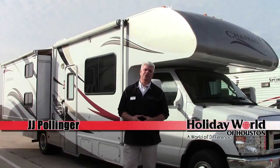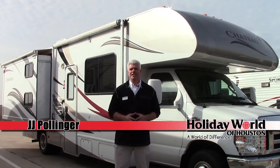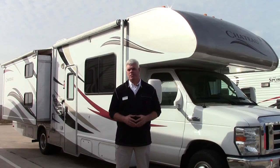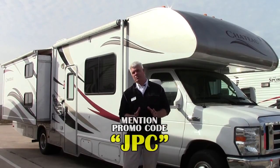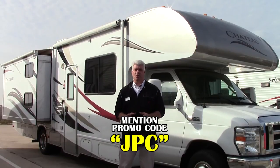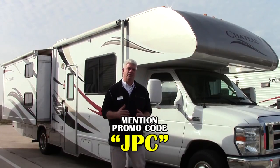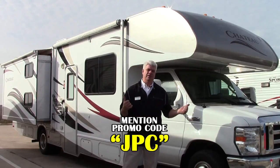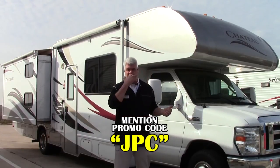Hi folks, welcome to Holiday World of Houston, here in beautiful Katy, Texas. I want to show you a motorhome that we just got in on trade yesterday. It's a 2013 Thor Motor Coach Chateau. The model number is called 31A, so the A means that it has two different slide outs, one on either side.